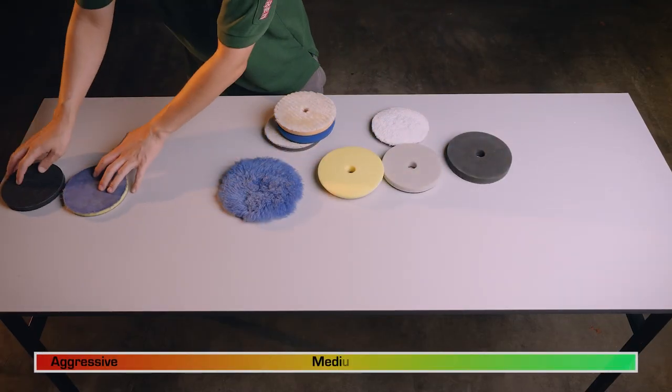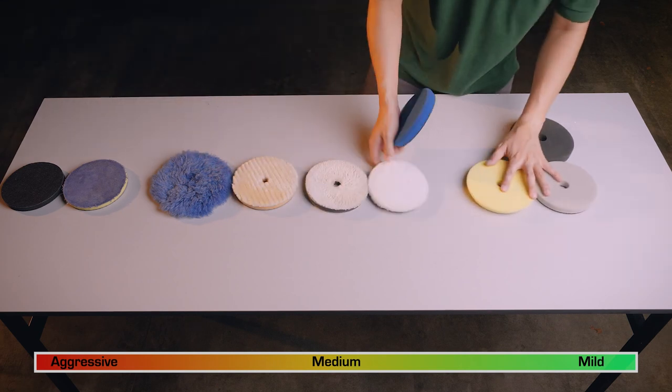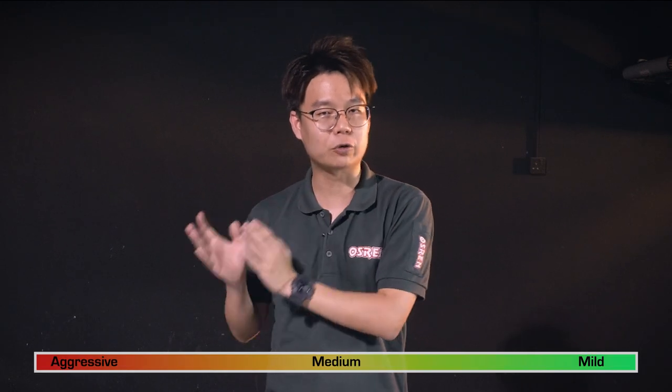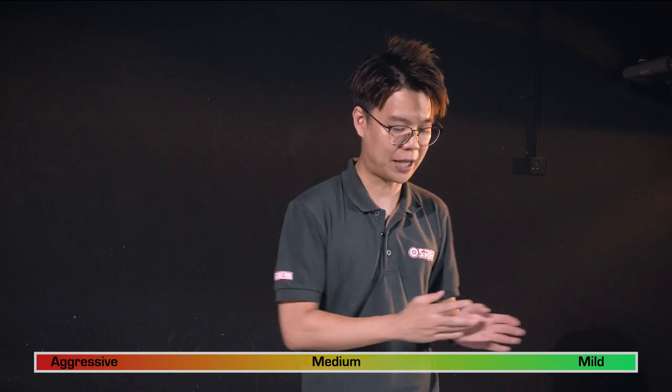From this end, this is the most aggressive; this is the less aggressive. It's worth mentioning that generally wool pads are more aggressive than microfiber cutting pads, and foam pads are usually equally or less aggressive than microfiber cutting pads — but it's not always the case. The takeaway is that you should know your most aggressive pad to your least aggressive pad arranged in this order.